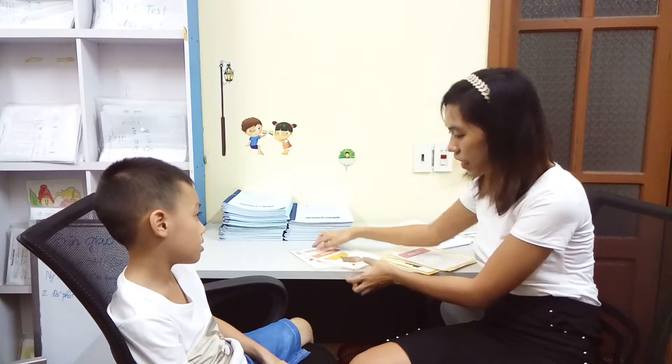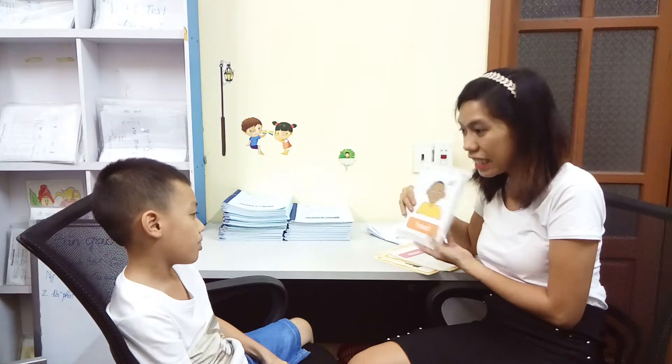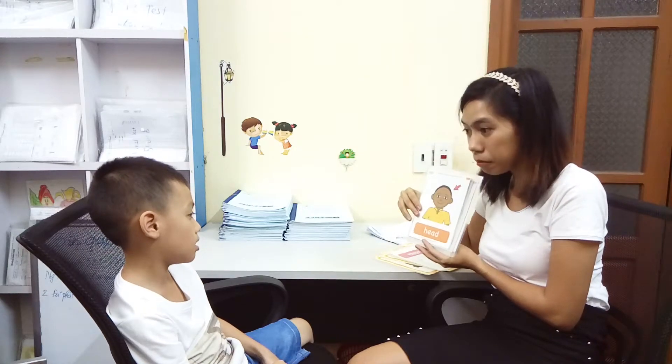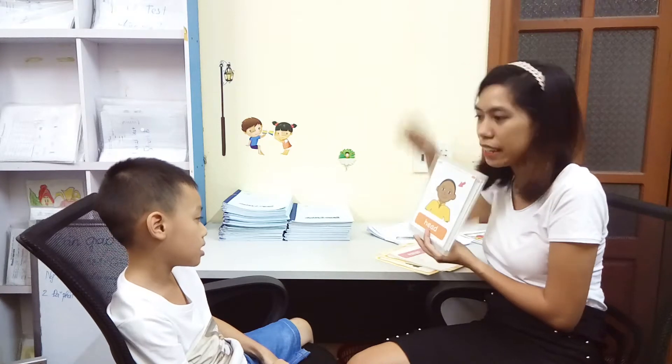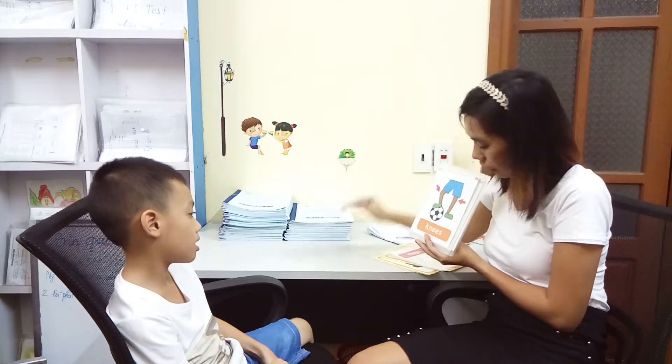Let's use this in a sentence. Okay. This is a head. This is my head. This is my head. Okay.